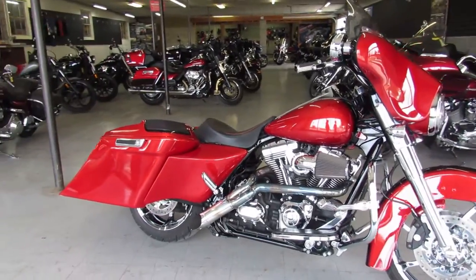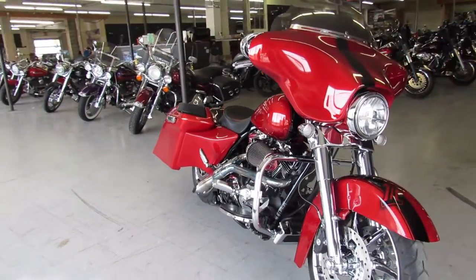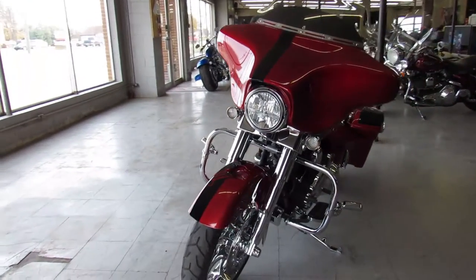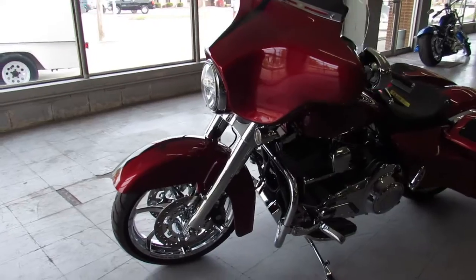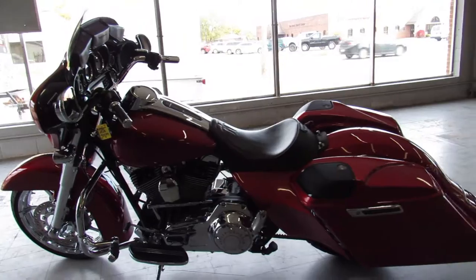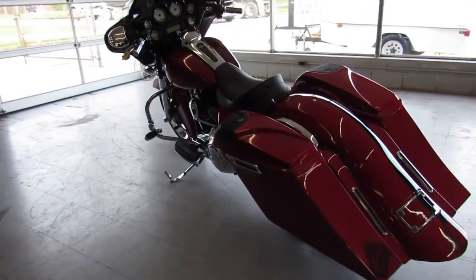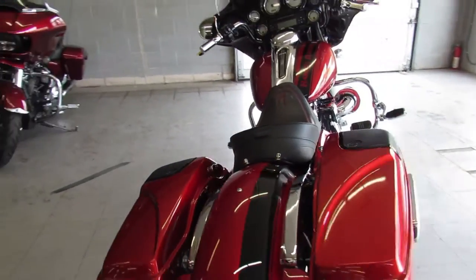Check out this and over 300 other used Harley Davidsons at ApprovalPowerSports.com. We've got financing programs for everybody, we have leasing programs, we've got layaway programs, and we have delivery all across the United States. Give us a call at 888-RIDE-990 or check us out at ApprovalPowerSports.com. Thanks for taking a look.